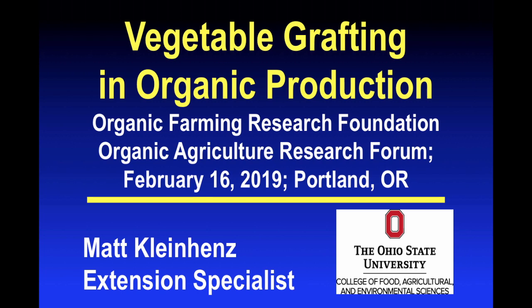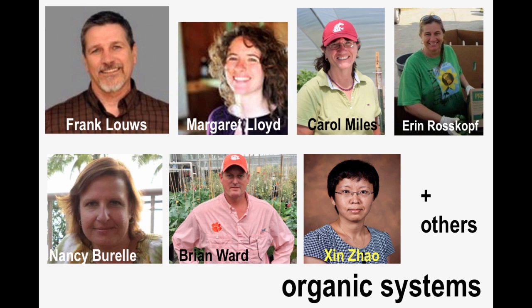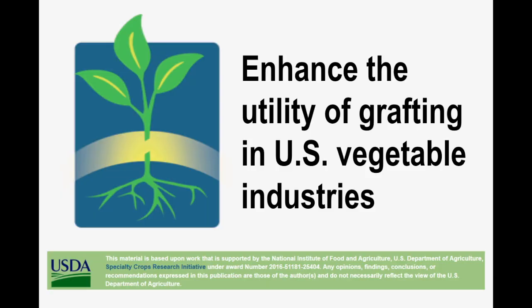Good morning, everyone. I appreciate all the effort it's taken you to be here and all the effort it's taken to put together the forum, so I'd like to reward all that effort with a quality presentation as best I can. I do promise that it will be a high-level overview. It will be fast-paced, and I would be more than pleased to address questions afterwards. I'm here to represent six universities and the USDA and to summarize our effort to enhance the utility of grafting in U.S. vegetable industries, including organic.